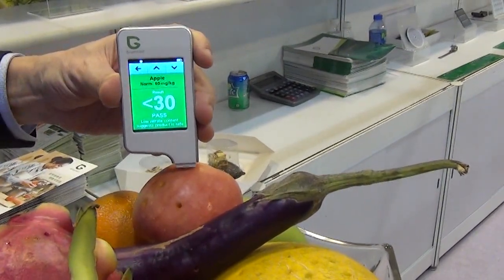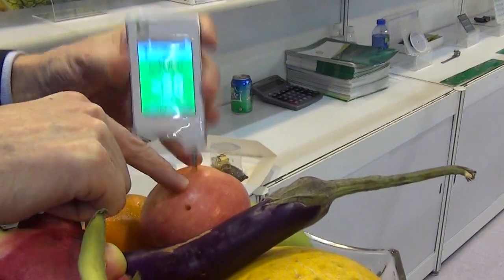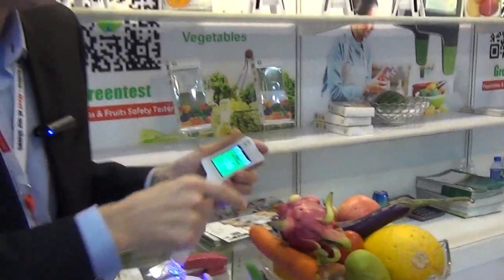Pass — that means we can eat this apple. We're doing very well here. So result is a pass. We've got one moderate, one pass.